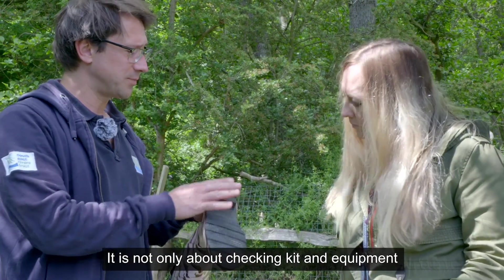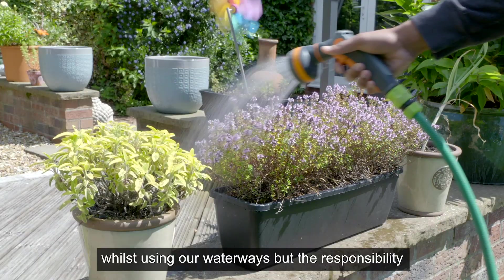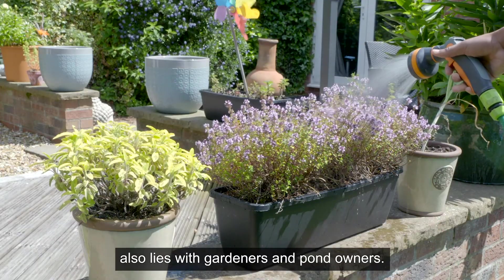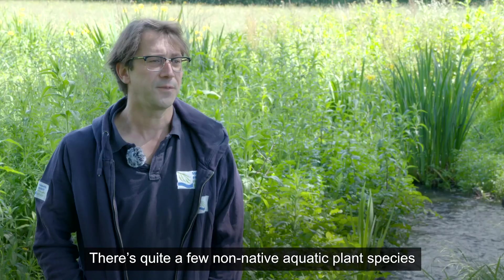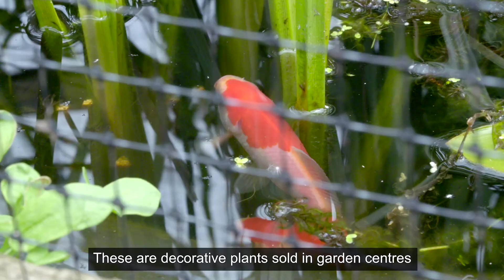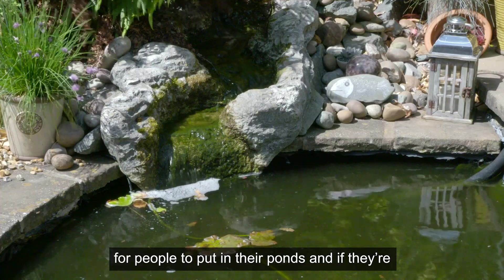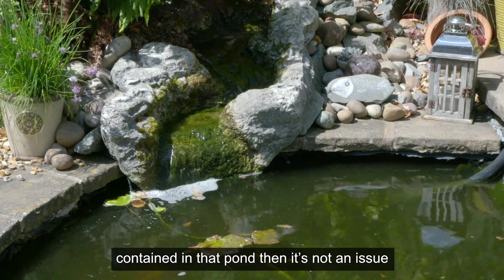It is not only about checking kits and equipment whilst using our waterways, but the responsibility also lies with gardeners and pond owners. There are quite a few non-native aquatic plant species that have come from the aquaculture trade — decorative plants sold in garden centres for people to put in their ponds. And if they're contained in that pond, then it's not an issue.